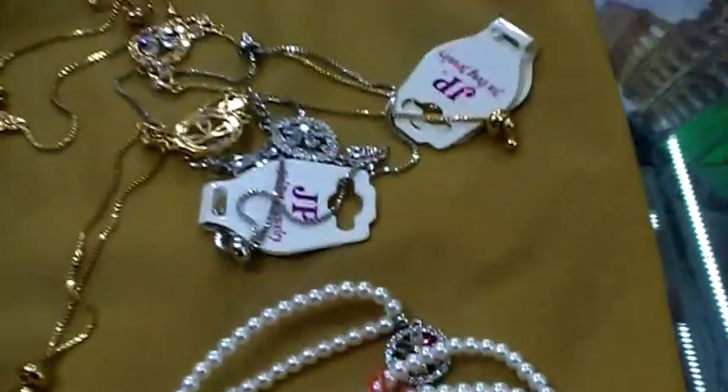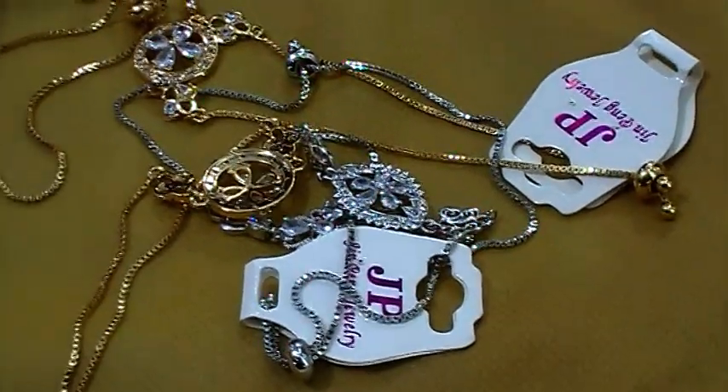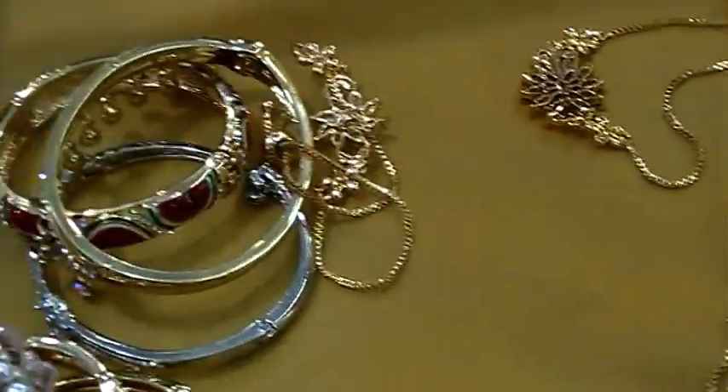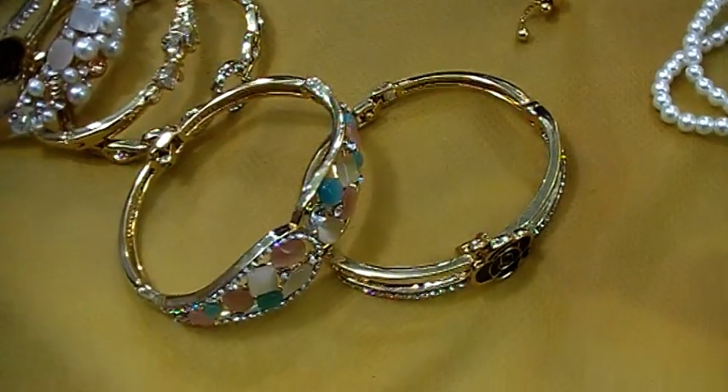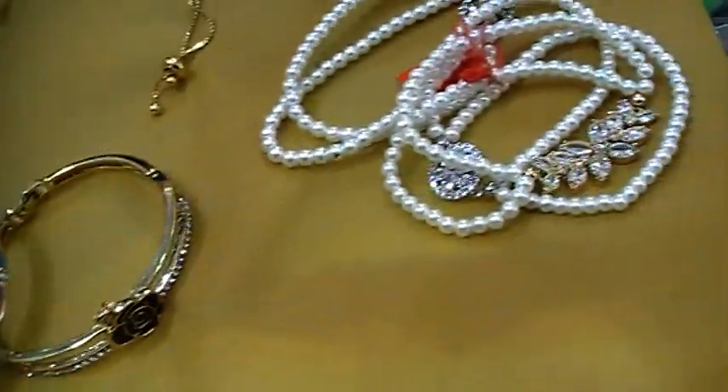Hello, my name is Kanak Chodhuri, welcome to our channel 3M Media The Way of Entertainment. We are going to show the unique cosmetic and gift shop. We will see the beautiful bracelet collection and prices.